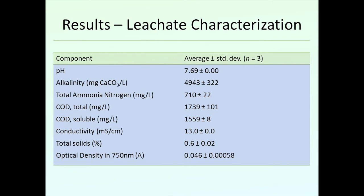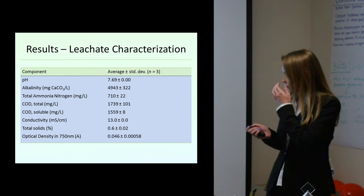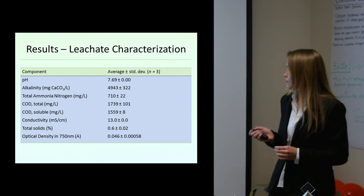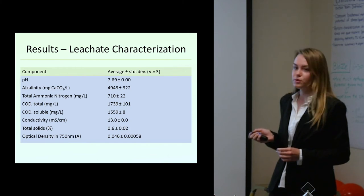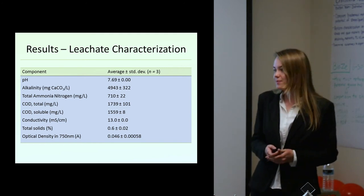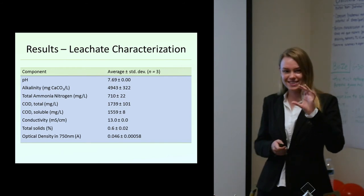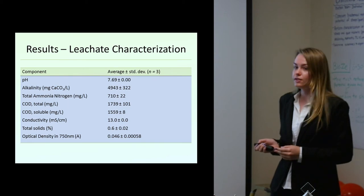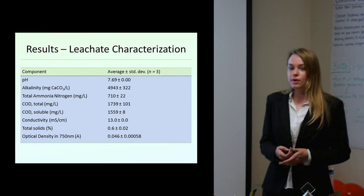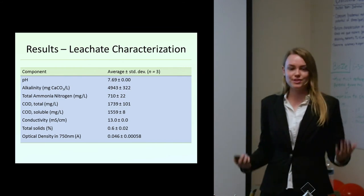Just some general characterizations of the leachate from the Southwest Archer Landfill: it's a closed landfill. The pH was a little bit above neutral — slightly alkaline — and alkalinity was fairly high. It had relatively high ammonia levels, and most of the organic carbon was available in solution, which makes sense because leachate is mostly liquid. It had very low total solids, so it was kind of strange centrifuging a liquid to see the solids. The optical density was relatively low, which surprised me — the leachate I started with was actually relatively light, almost like a golden color, like tea. Over time it did darken, so as I said, the properties of leachate are very variable.